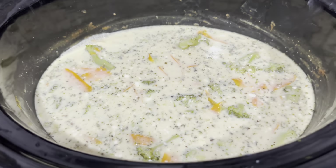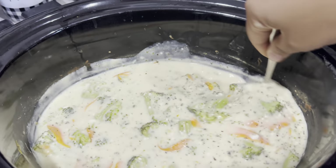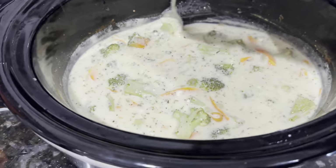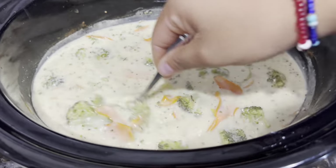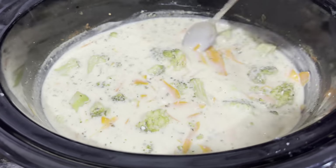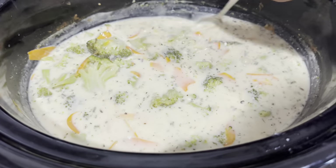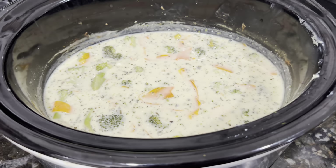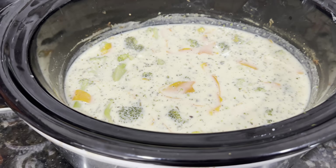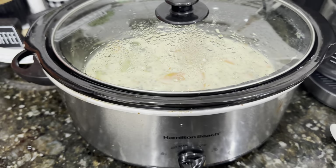The soup's been cooking for almost two hours — oh yeah, this looks delicious! It's cooking really nice and creamy. I'm gonna let this cook probably about another 30 minutes and then I'm gonna add in my cheddar cheese and the milk, and then cook my bread bowl. It smells amazing — I wish you guys could smell it, it smells so good!